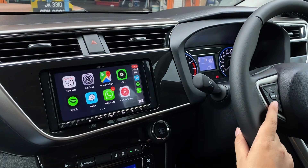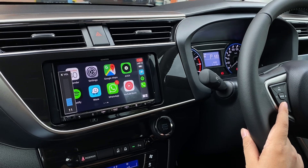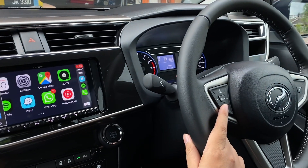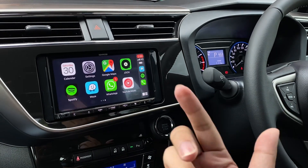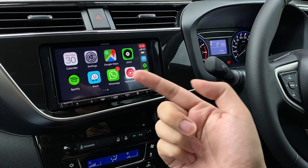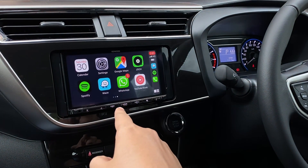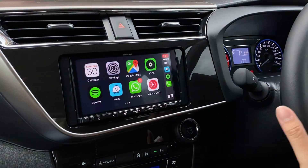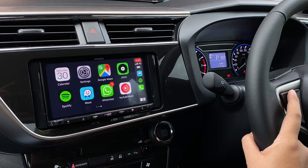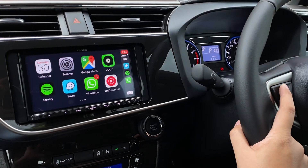Hey guys, I'm in the Produa MyVi 2018 and this car has been upgraded with a head unit with wireless Apple CarPlay. I'm doing this video with my iPhone 11, which is already connected to this head unit. You can hear the radio music running in the background.